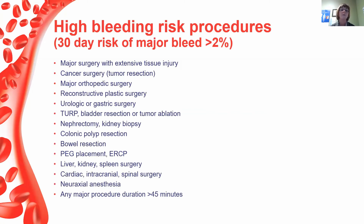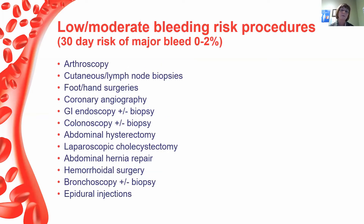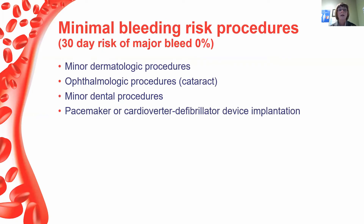A high bleed risk procedure carries greater than 2% 30-day risk of major bleed — and these include specific surgeries you can see listed. Low-moderate bleeding risk is a 0–2% 30-day major bleed risk and includes things like arthroscopy, colonoscopy with or without biopsy, and hemorrhoidal surgery. Minimal bleeding risk procedures have a 0% 30-day major bleed risk — minor dermatological procedures, minor dental procedures like extractions, and pacemaker insertions — and these can all be done while the patient remains on the anticoagulant. Not everything requires interruption.